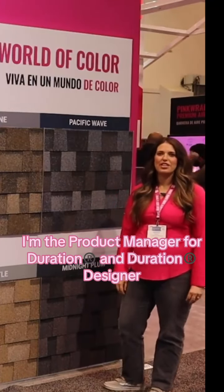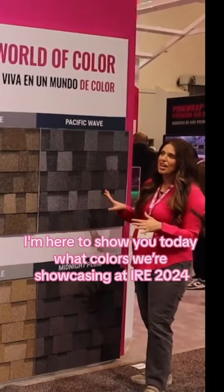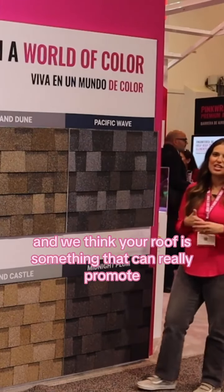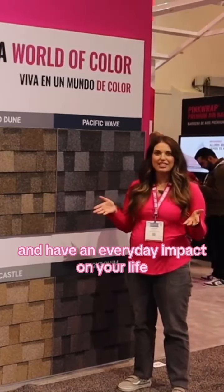Hi, I'm Jessica Tinney. I'm the product manager for Duration and Duration Designer. I'm here to show you today what colors we're showcasing at IRE 2024. We believe you should live in a world of color and we think your roof is something that can really promote and have an everyday impact on your life.